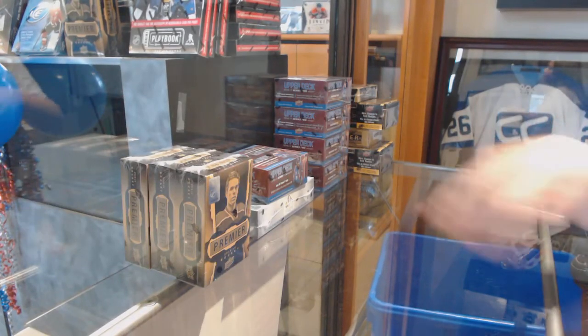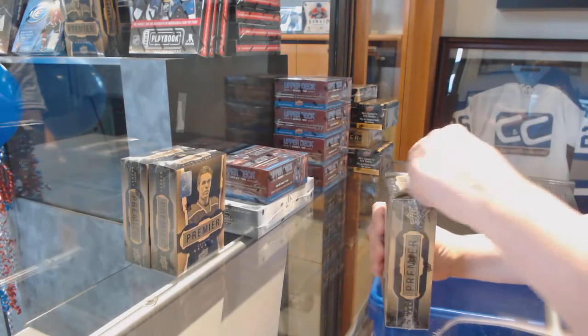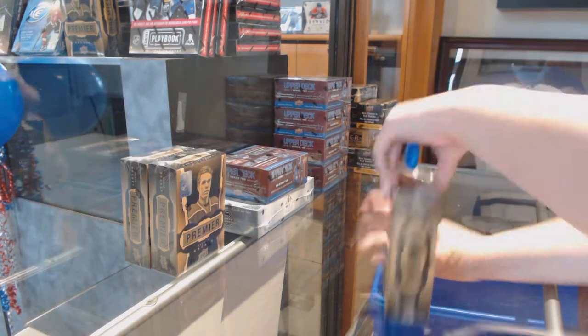Starting a backhand shelf three-box break of 15-16 Upper Deck Premiere.